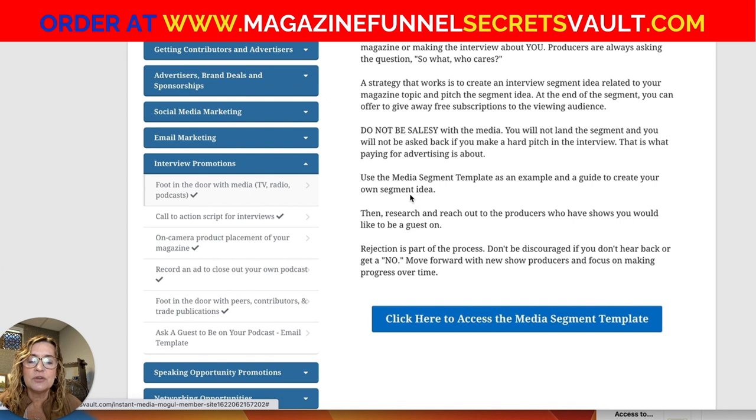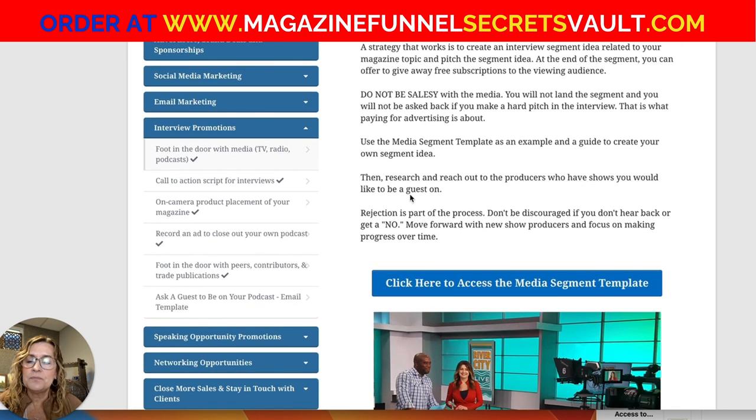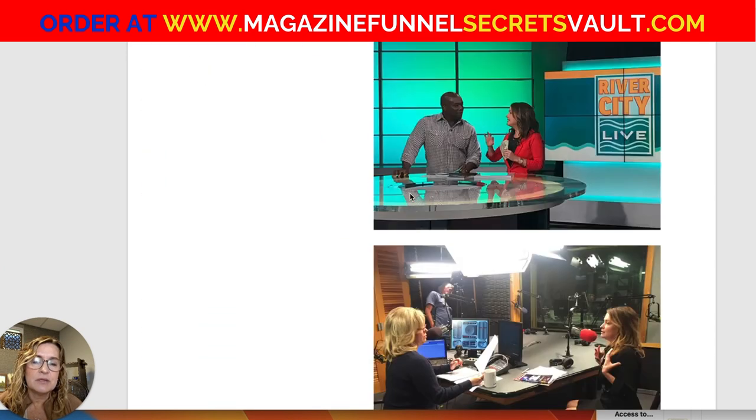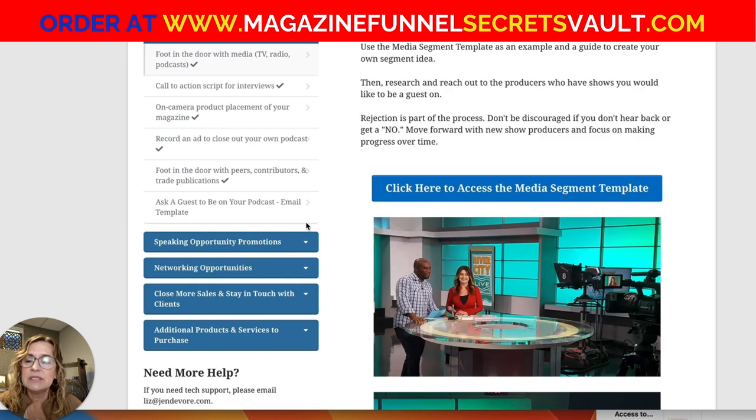Next, moving on to interview promotions. I've got templates on how to get your foot in the door with media, with examples of how I've done that to land TV segments. That's a big time and money saver because you wouldn't have to pay a PR firm to write a pitch for you — the template is already done. You just come up with your own idea, copy and paste, and make it your own.